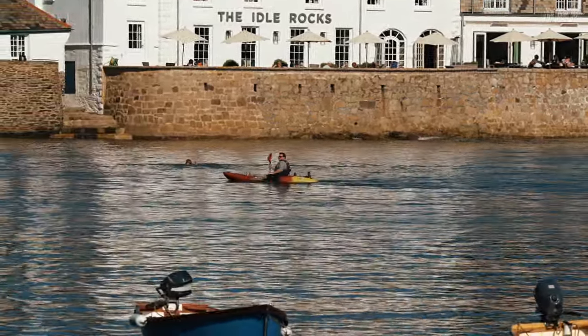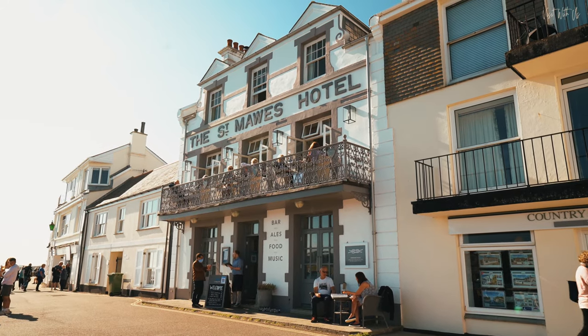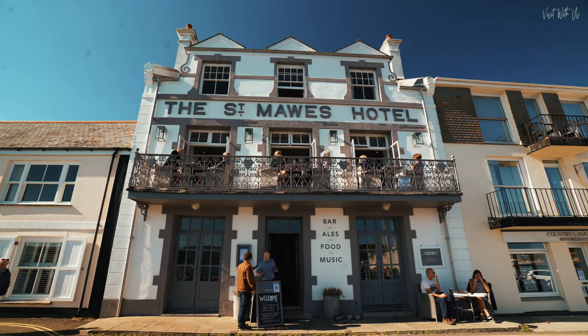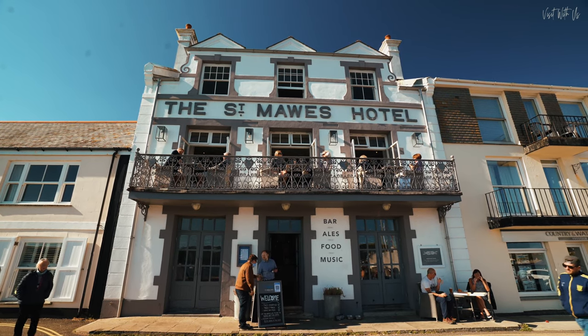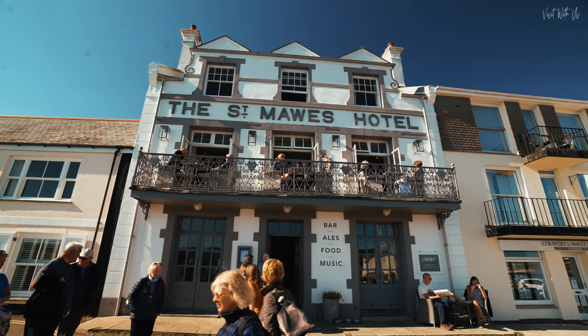There's only so much you can fit into a two-night stay, and we didn't get the opportunity to investigate the Idle Rocks' sister hotel, the St. Mawes Hotel, just a few yards up the road, enjoying yet another prime harbourside position. When we return, we'll definitely explore more, but on this occasion we were frustratingly out of time.